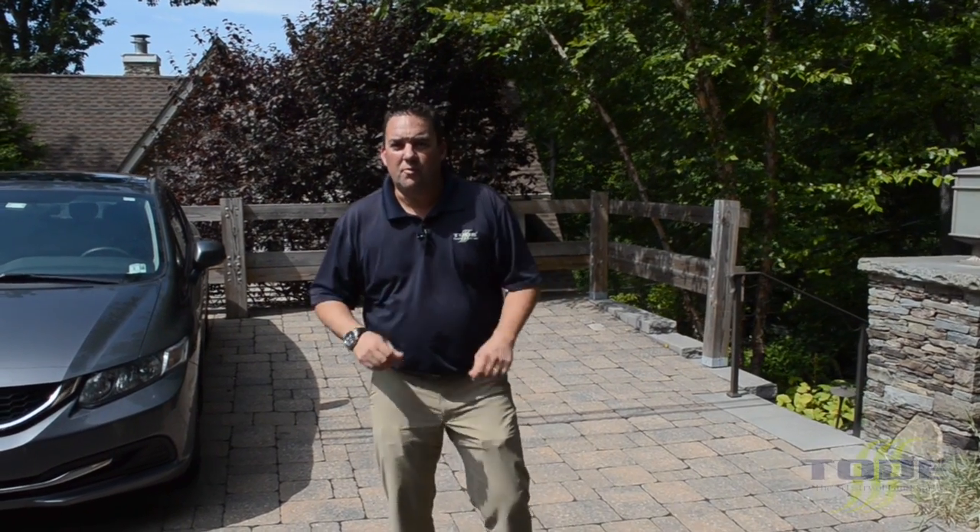On today's episode of the Today Show, we're at a client's home in Ringwood, New Jersey that we did eight years ago. This project was challenging, unusual, and very difficult from start to finish.